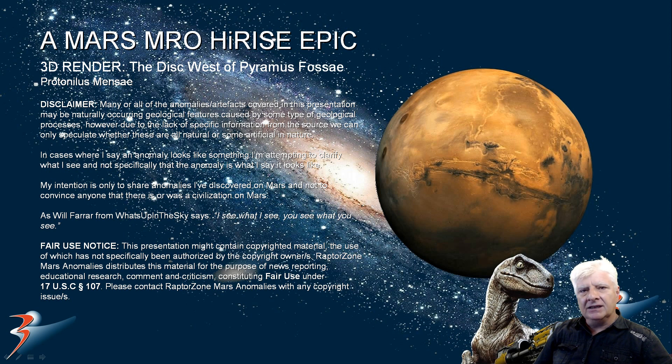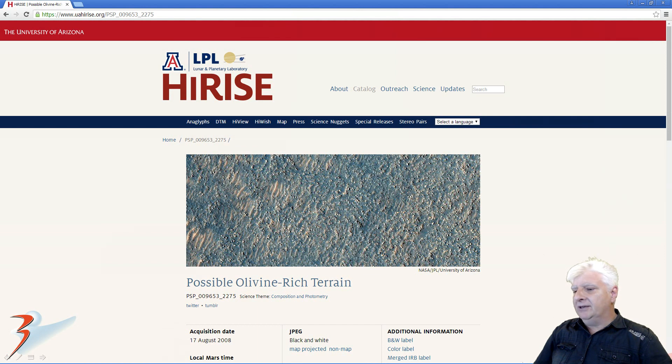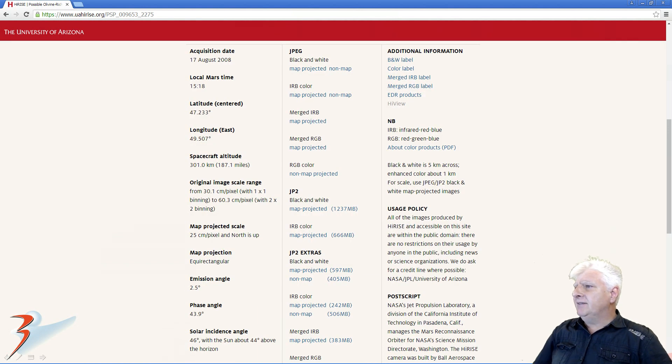This is where I found this strange disc-shaped object some time ago. I've decided to do 3D renderings and illustrations of the most fascinating anomalies I've discovered on Mars so far, so let's have a look at what I did in Adobe Dimension. The photograph is called 'Possible Olivine Rich Terrain.' It was acquired on the 17th of August 2008 at 30.1 cm per pixel. I'll be showing you images cropped from the JP2 black and white map-projected file, over 1.2 GB in size. This is a massive JP2.